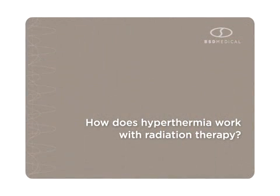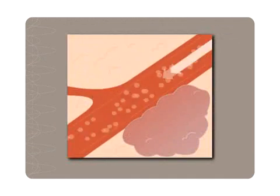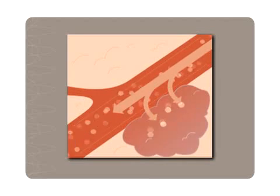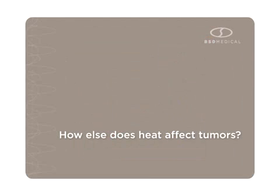How does hyperthermia work with radiation therapy? Heat increases blood flow through the weakened tumor, raising oxygen levels, which can make the radiation more effective. Additionally, some studies have shown that hyperthermia stimulates the body's immune system, which attacks the cancerous cells.